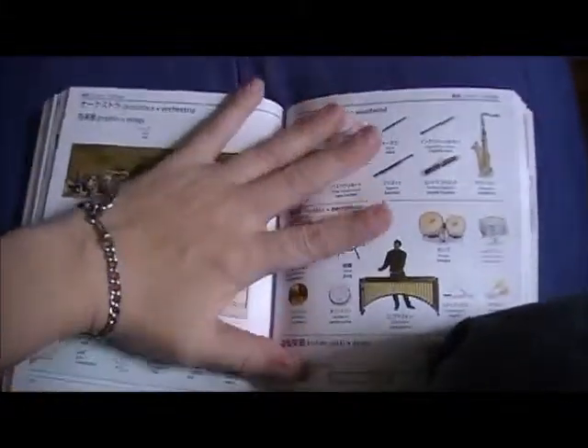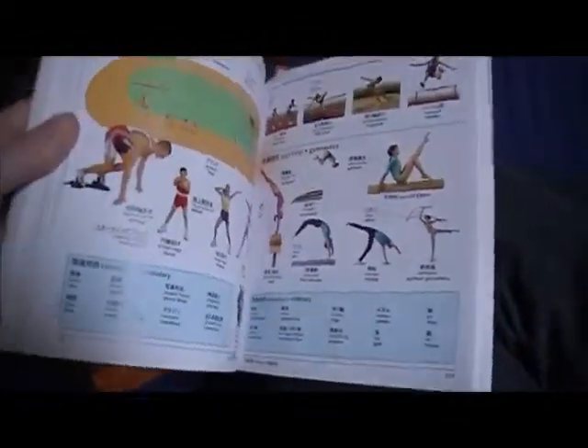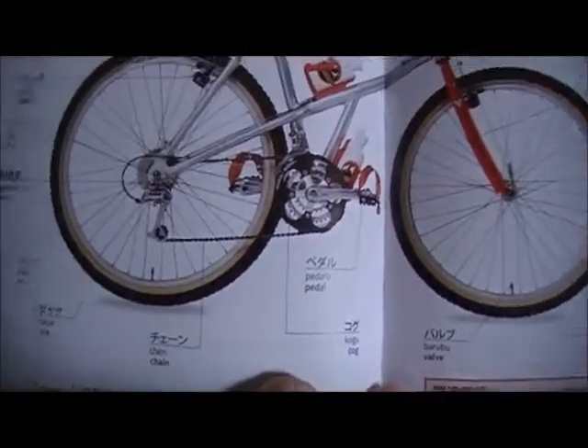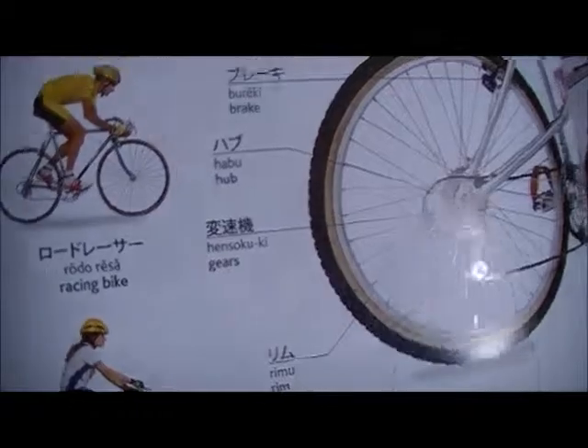I have this same visual dictionary in Spanish and in German also, and I want to get a Korean one but I haven't found it. They have a lot of entries - like jitenja, bicycle. I love riding my road bike. It shows you all the parts to the bike, which are all in katakana except for that one - gears.